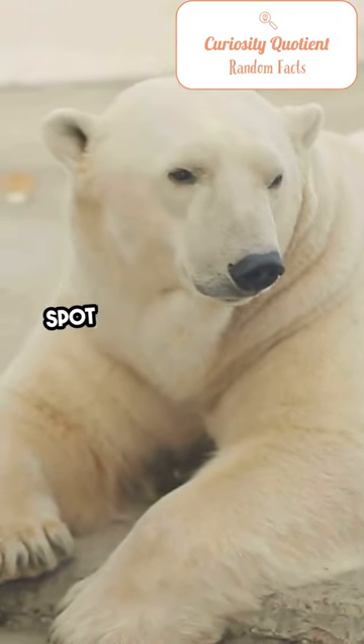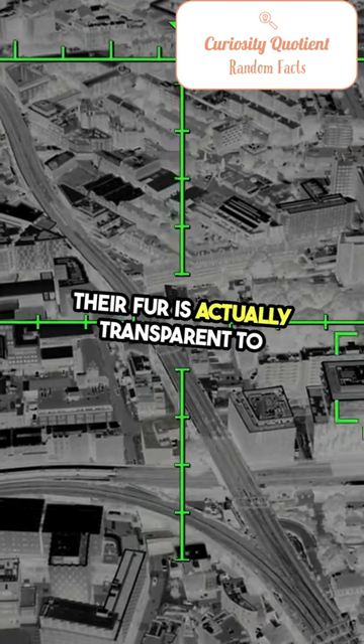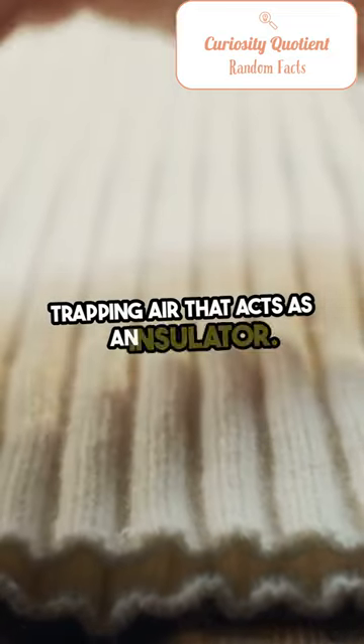You might think polar bears are easy to spot on the ice, but you'd be wrong. Their fur is actually transparent to infrared cameras, making them nearly invisible. This is because their fur is hollow, trapping air that acts as an insulator.